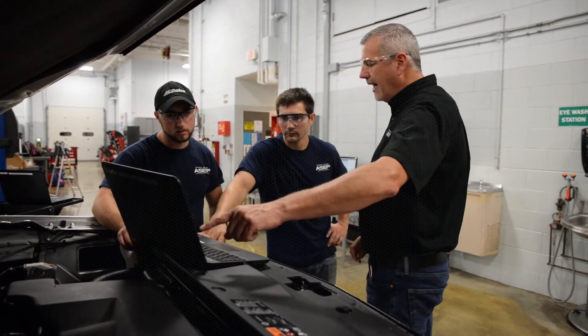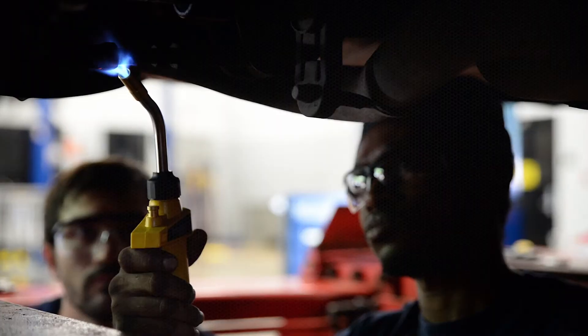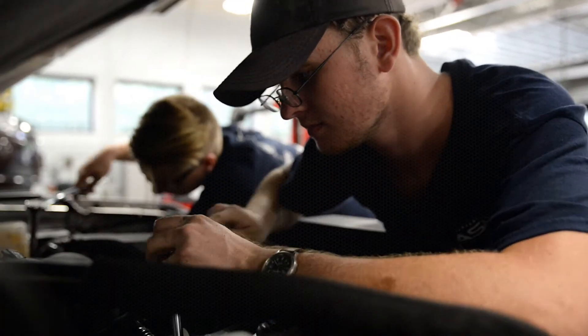Not only are we working towards an applied science degree here at the college, but the training credits they're going to get through the General Motors training system gives them a leg up going forward at graduation. Students in our program have a near 100% job placement rate. All of our students have their foot in the door already at graduation and most of them will transition directly into full-time status at their dealership.